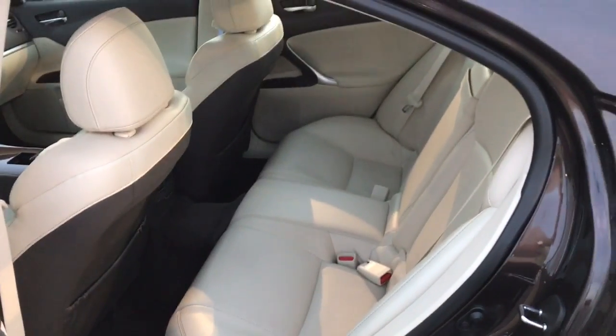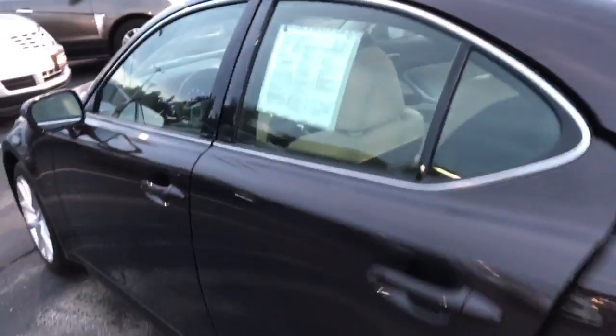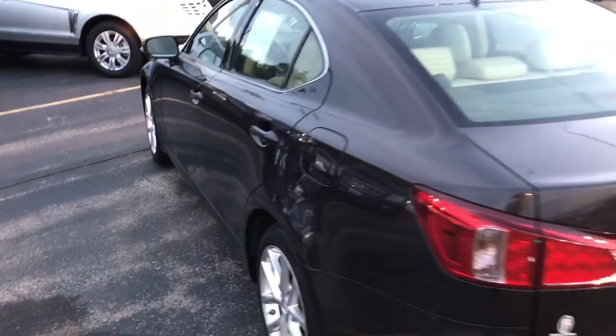This vehicle is really nicely equipped — you also have the sunroof there. Just want to quickly show you the back seat. You can see everything is in great condition on this Lexus. It looks like the back seats were barely even sat in.